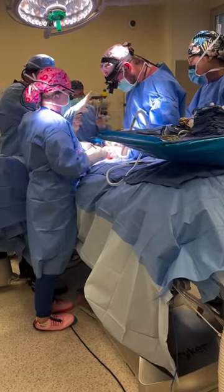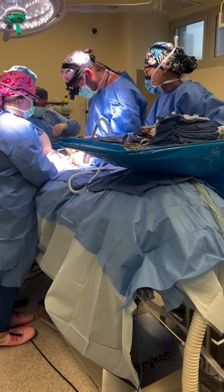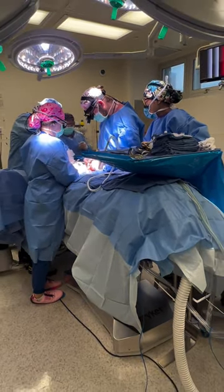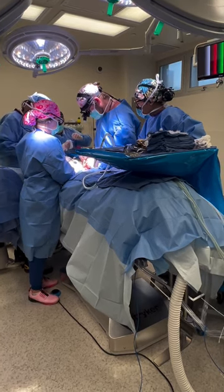Once scrubbed in and a little while later, Dr. Freeze and I started to raise the deep flap, as you can see here. PA Angel then came in and gave me a break. Deep flaps are long cases, and it's important to take breaks to keep our stamina up. That's one of the many benefits of having a team with PRMA.